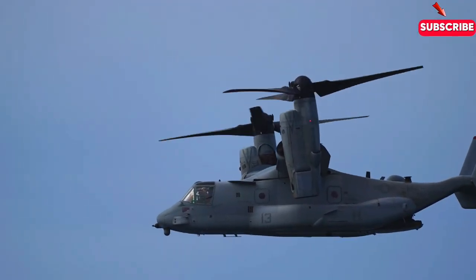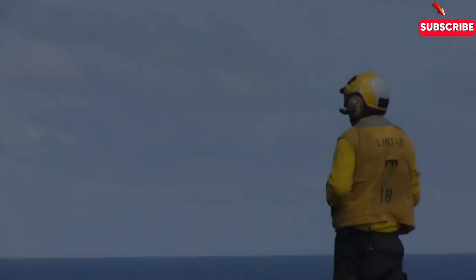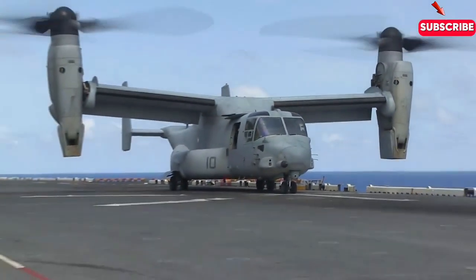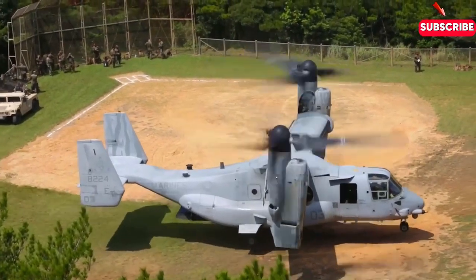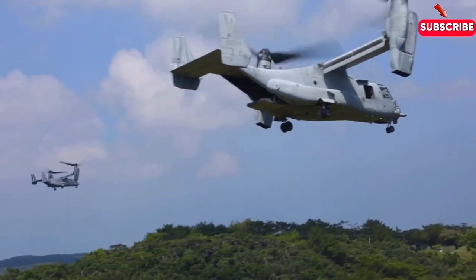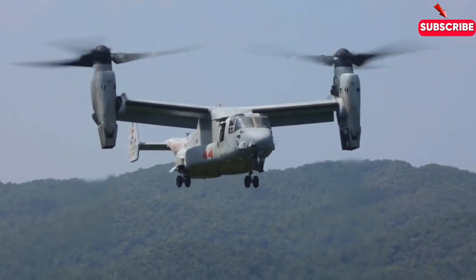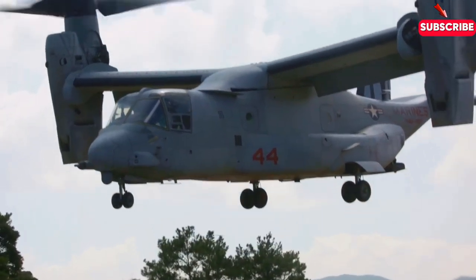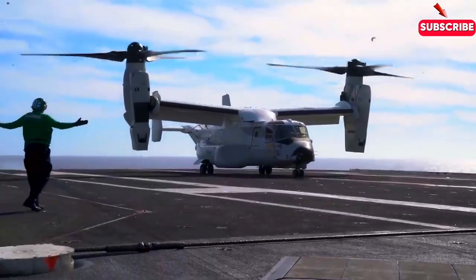The Osprey's most critical role often comes in life or death situations, and no story highlights this better than its role in humanitarian missions. In 2010, following the devastating earthquake in Haiti, Ospreys were deployed to deliver emergency supplies and evacuate injured civilians from remote areas. With traditional roads destroyed and many landing zones unreachable by fixed-wing aircraft, the Osprey's ability to land in tight spots and fly long distances made it essential in the relief effort. Its versatility makes it invaluable in disaster response, search and rescue missions, and even medical evacuations — reaching remote areas that other aircraft simply can't access.